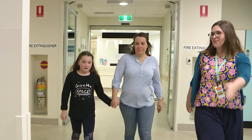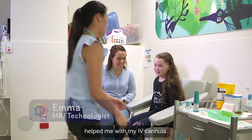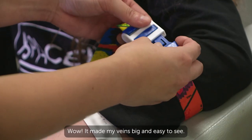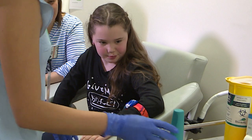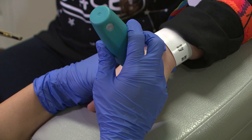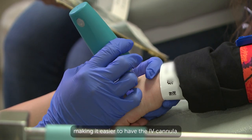I needed contrast for my pictures, so Emma, another technologist, helped me with my IV cannula. First she used a tourniquet — it's like a seatbelt, it gave my arm a little squeeze. It made my veins big and easy to see. Emma cleaned my skin. Then she used a special cold stick called CoolSense. Emma put it onto the part of my skin where she could see my vein — it felt really cold and made it go numb. Numb means you can't feel that part of your skin as much, making it easier to have the IV cannula.